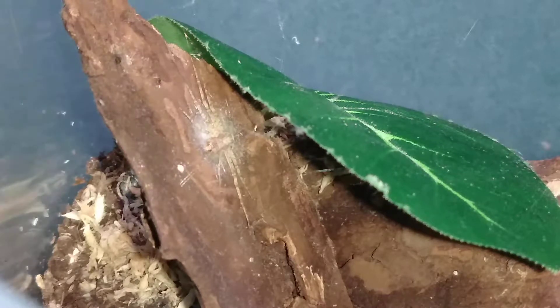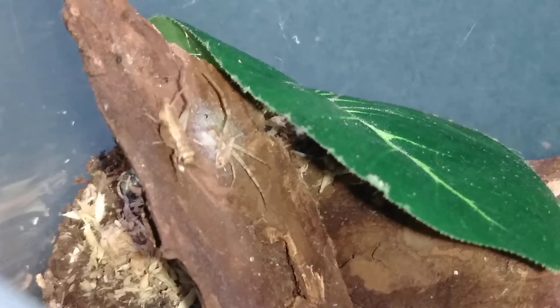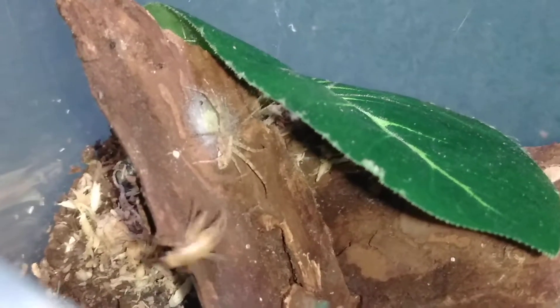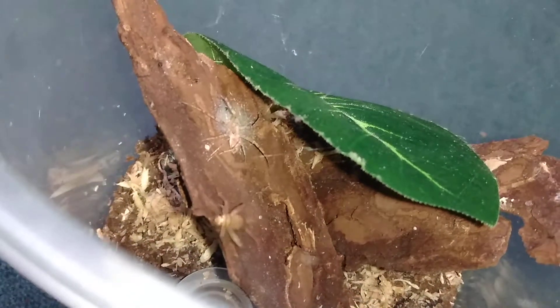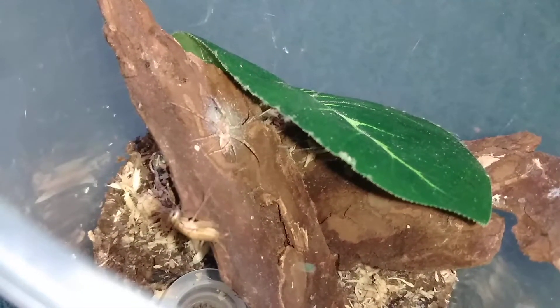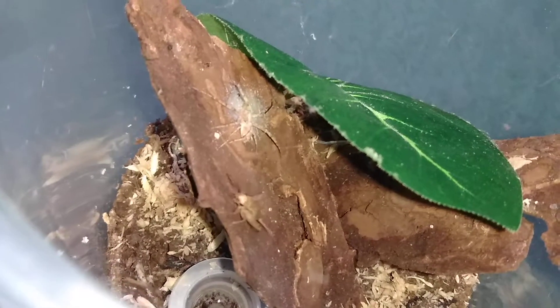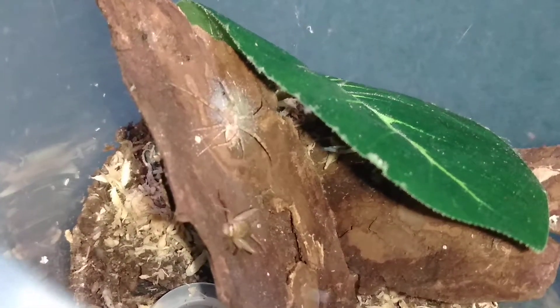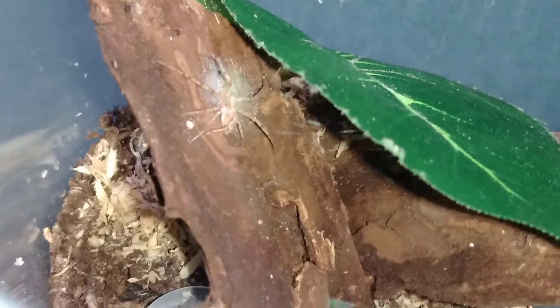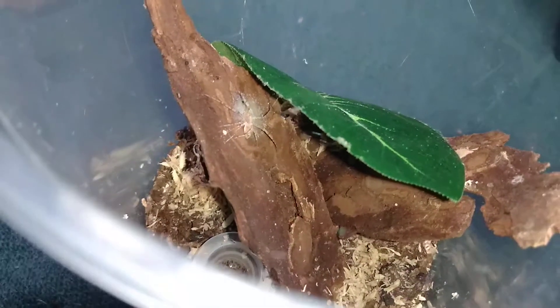Here goes. Wow, the cricket actually dropped on the spider for a second. Let's see what she does - that cricket's got some webbing on its legs so it's had a little bit of trouble getting away. Now it's moving off.